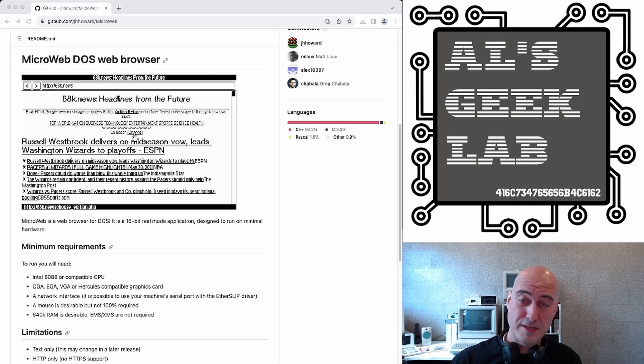I've actually shown this in a short on my channel before, but that was a long time ago. So I thought I'd bring this right up to date and show you this release in 2023. I'm going to show you J.H. Howard's GitHub page a little bit more near the end of this video, but I just thought I'd show you the Microweb web browser because it's insane. What he can do in his coding time, I do not know.